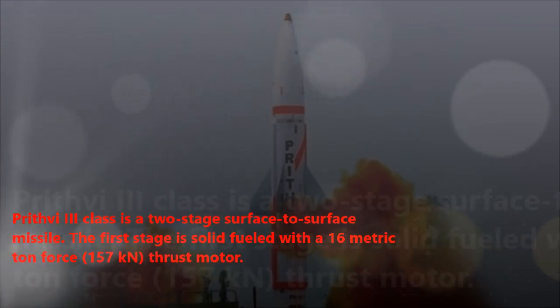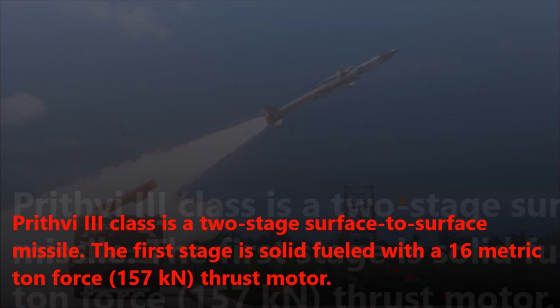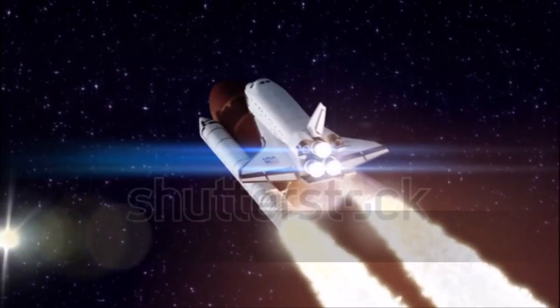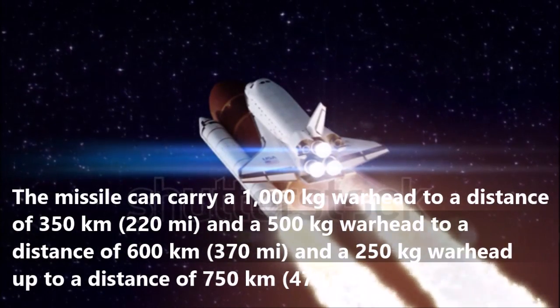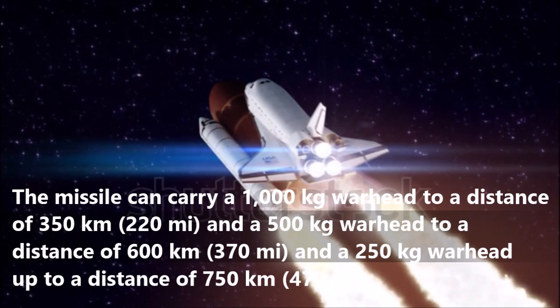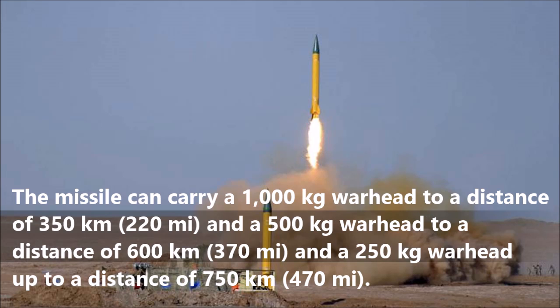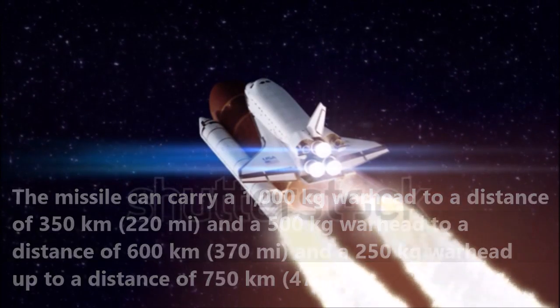The Prithvi-3 class is a two-stage surface-to-surface missile. The first stage is solid-fueled with a 16-metric-ton force thrust motor, and the second stage is liquid-fueled. The missile can carry a 1,000 kg warhead to a distance of 350 km, a 500 kg warhead to 600 km, and a 250 kg warhead up to 750 km.